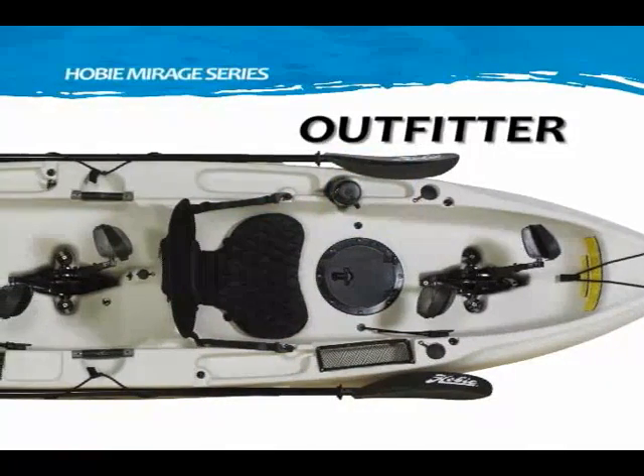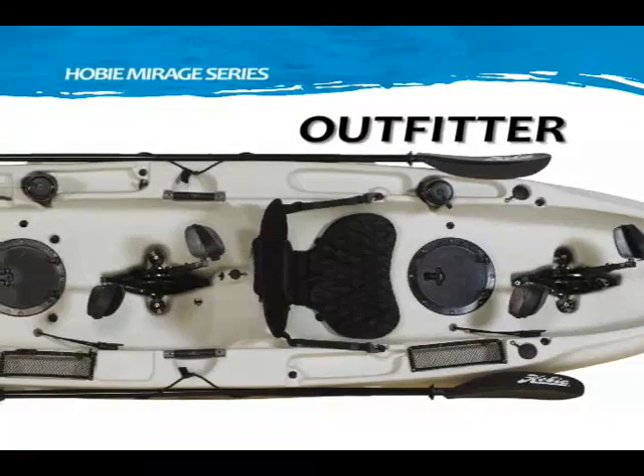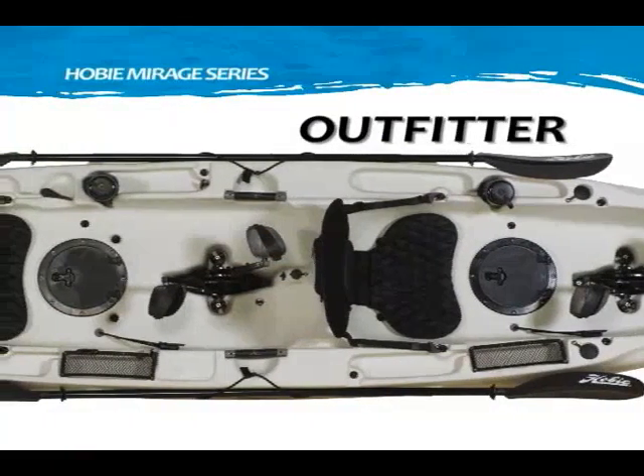Additional features include molded-in utility trays, molded-in drink holder, sail accessory mount, and a second Hobie Mirage Drive.